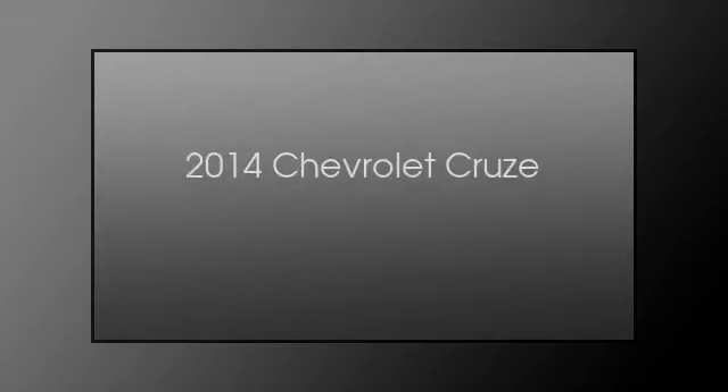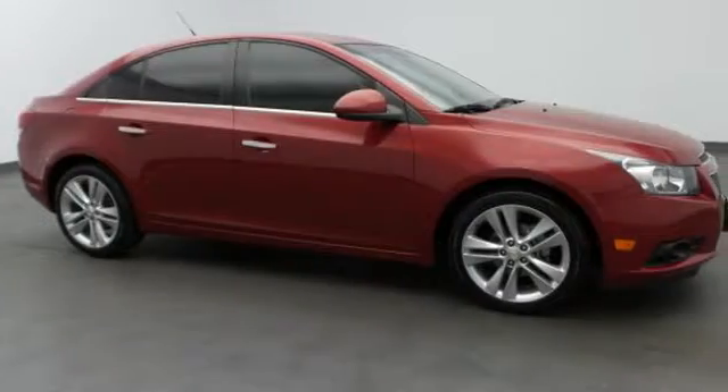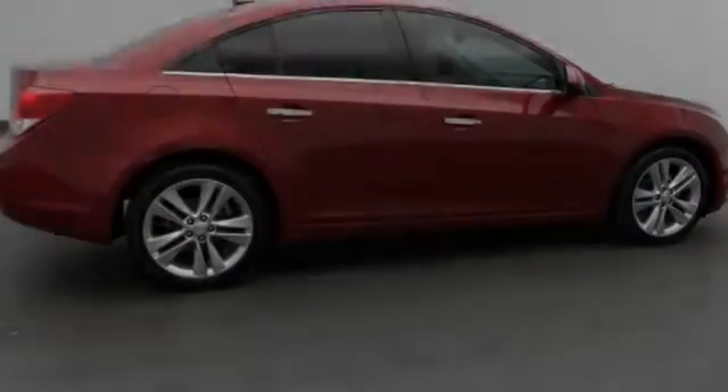This is a 2014 Chevrolet Cruze. This car has an automatic transmission and a 1.4 liter engine.